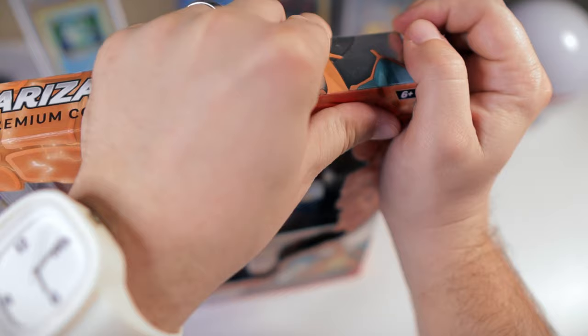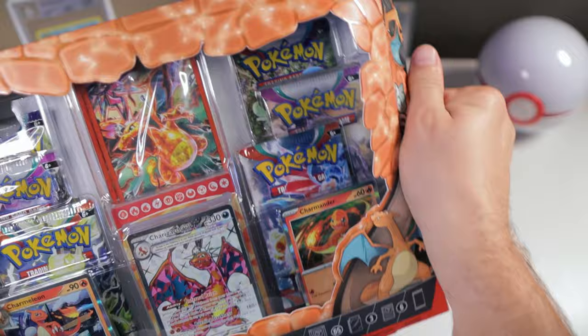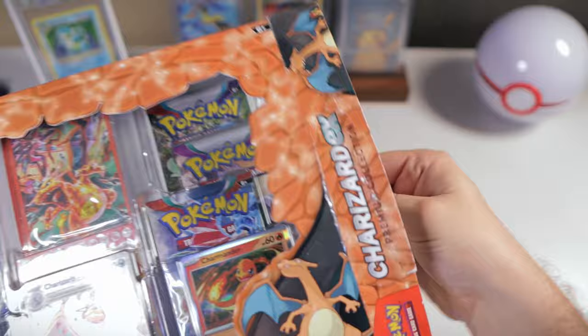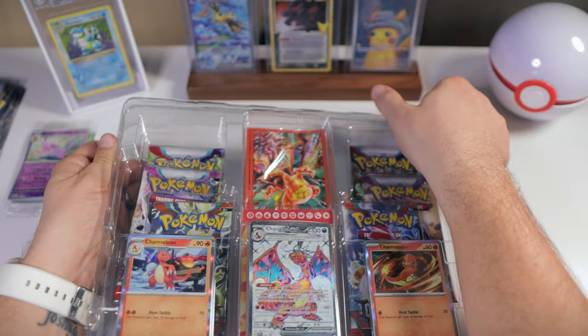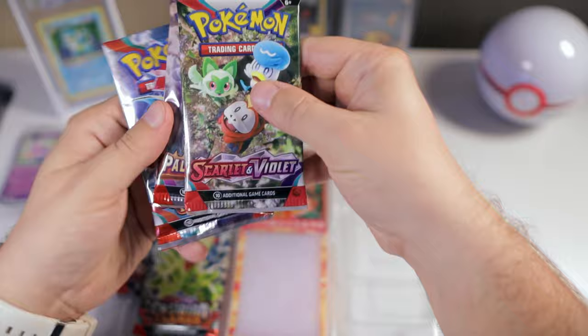Why don't we start off opening up our Charizard EX box — we'll save the Zapdos box for a little later. It definitely seems like a cool box. I've been wanting to pick one up for a while now. It came out after 151, but it does not have any 151 packs in it. It seems like they should have included maybe one or two. But anyway, we do appear to have just our different Scarlet and Violet packs that have released so far. This came out before Paradox Rift, so you don't even have any of those in here. But we do have Obsidian Flames — this box is obviously more of an Obsidian Flames themed sort of thing.